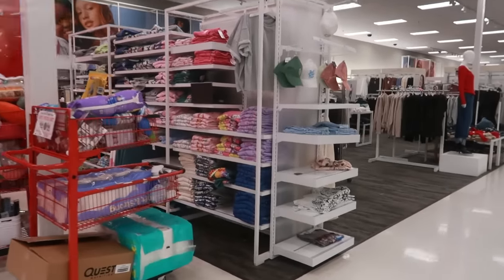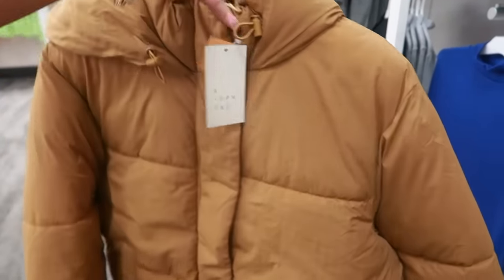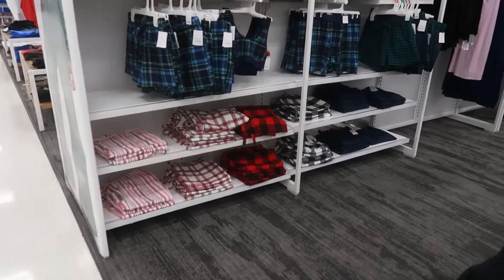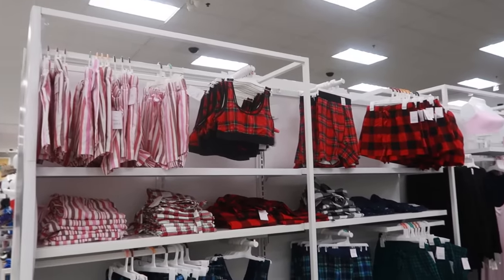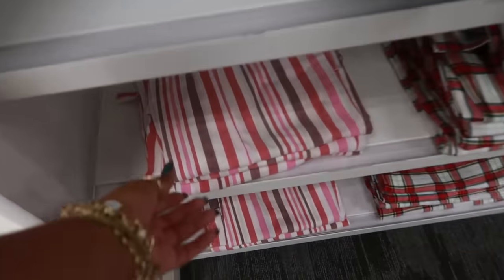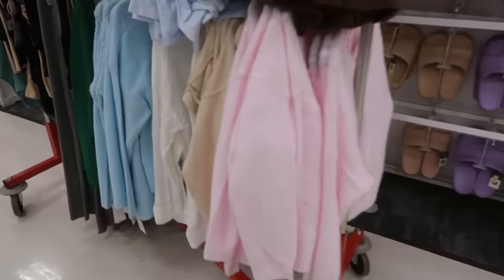That is it for the dollar spot, so I'm going to make a quick walk around the store and see if I can find anything else. I wanted to see what this jacket was — it's 45 dollars, a New Day brand. I like the color, it has a hood. It looks like they're putting out some of their Christmas pajamas. You've got all the plaid, there are a few stripes, and I do like the striped pants.